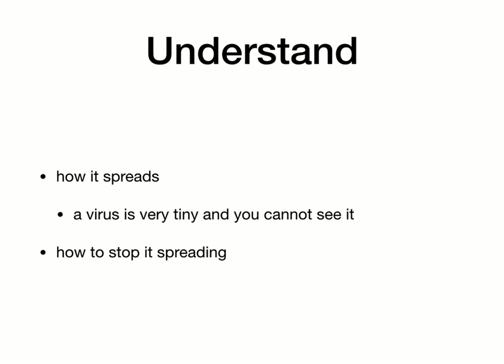Understanding is really important because if you know how the virus spreads and how to stop it spreading, you will implement your policies and procedures correctly. The virus is very tiny and you cannot see it, so you really need to understand all this.